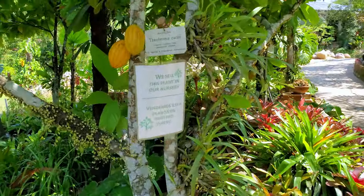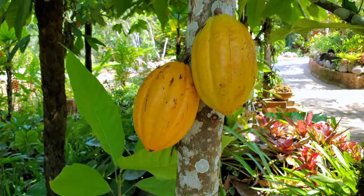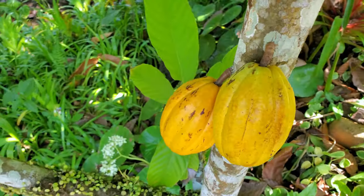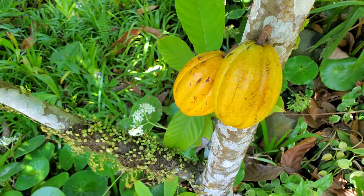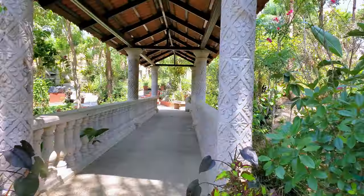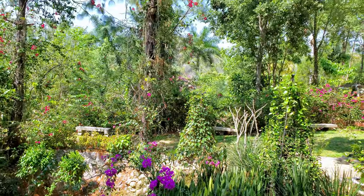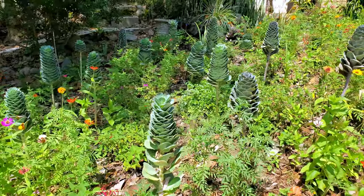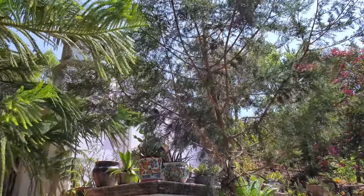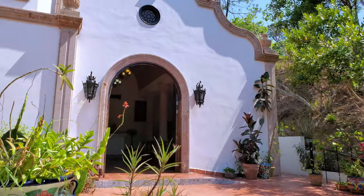Oh what is this — cows in the wild? Oh my gosh, I never knew they just grow from the trunk like that. And I think this is the chapel over here.